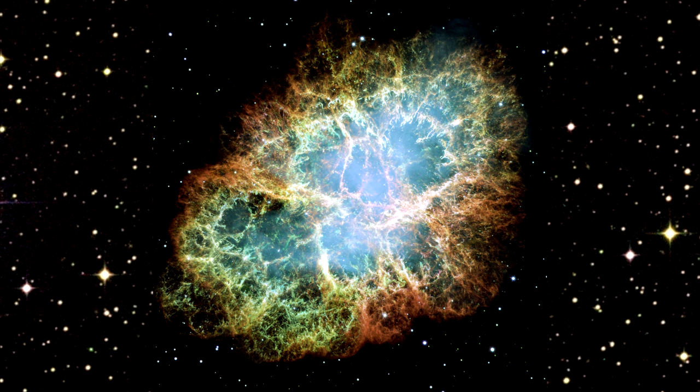The remnant is six light-years wide and expanding at 1,500 kilometers per second — that's 930 miles per second. The orange filaments are the tattered remains of the star and consist mostly of hydrogen.